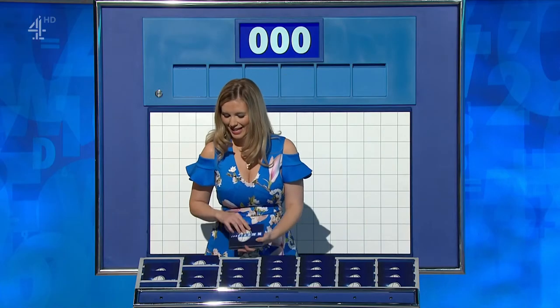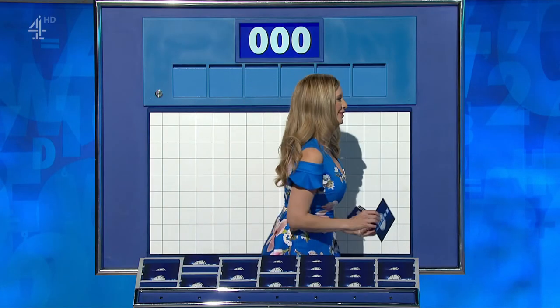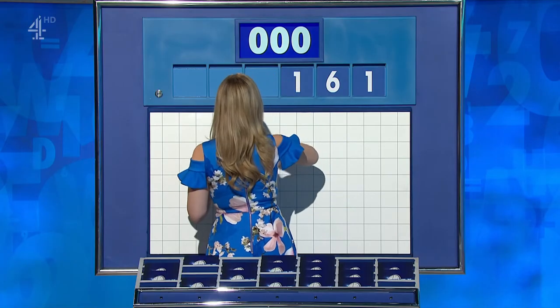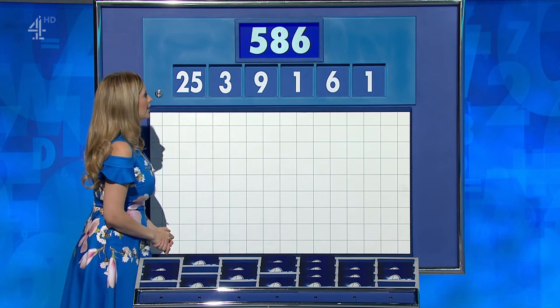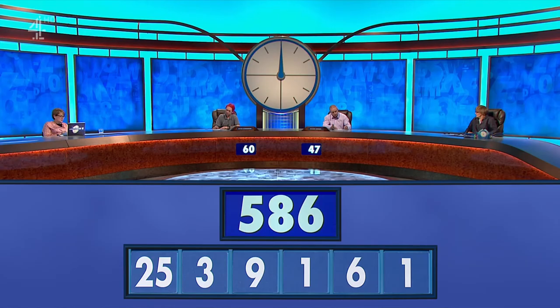One large and five not-so-large, please, Rachel. Not changing tack — that last round did you some good, a little bit of daylight. Let's see if this changes anything. Five little ones: one, six, one, nine, three, and the large one, 25. And the target to reach — ooh — 586.